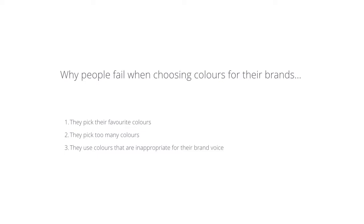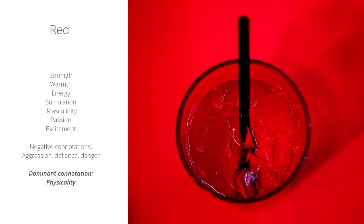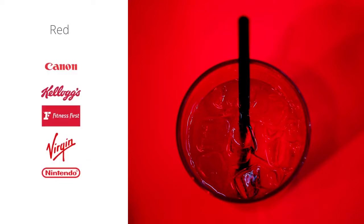Let's start with red. Red generally represents passion, excitement, warmth, and energy, with lots of different connotations. The main dominant connotation is physicality, but one of the most well-known connotations for red is danger. That's why you see it in traffic lights and warning signs. And here are a few brands that use red as their brand color.